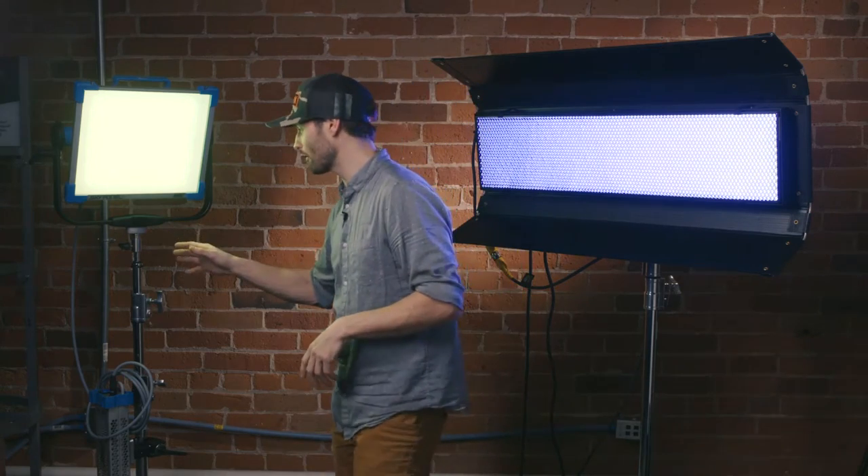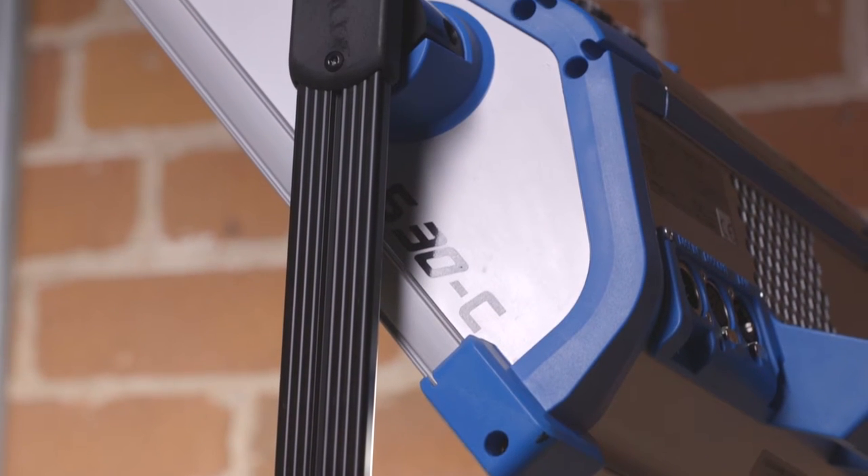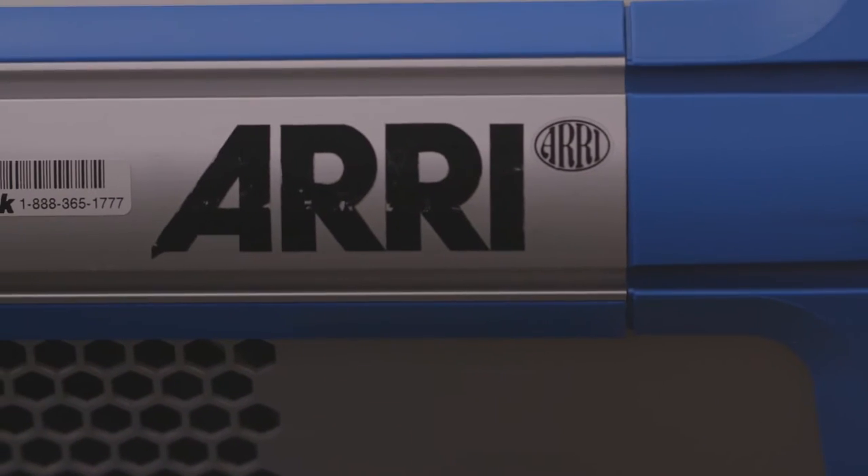So let's go to the SkyPanel first. Why would you buy an ARRI SkyPanel? There are a number of reasons. One is if you are a rental facility or a large film production company that is going to be using lights like this a lot, it does make sense to make the investment. ARRI builds these lights like they build all of their products — they're built like a tank. They're built to last. They can go in and out of a truck a million times and they're probably not going to fall apart.